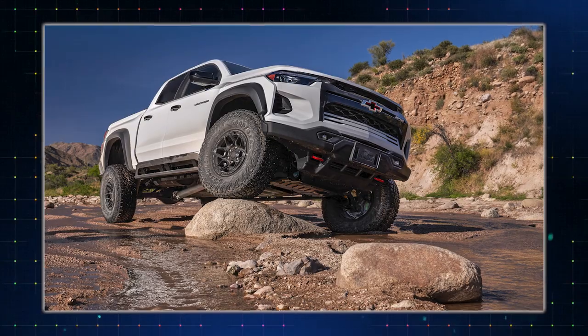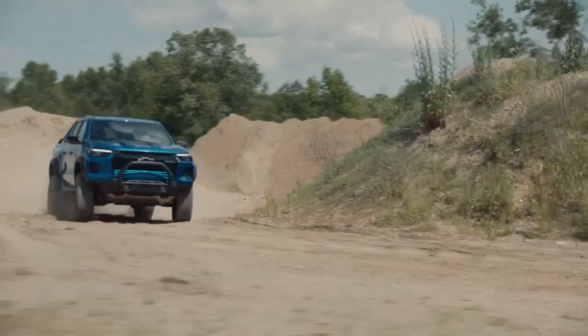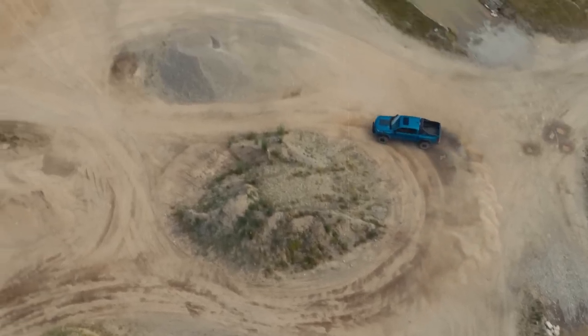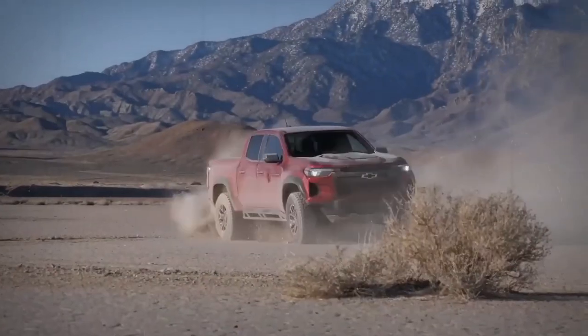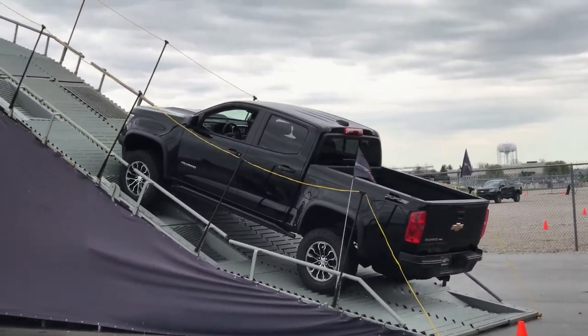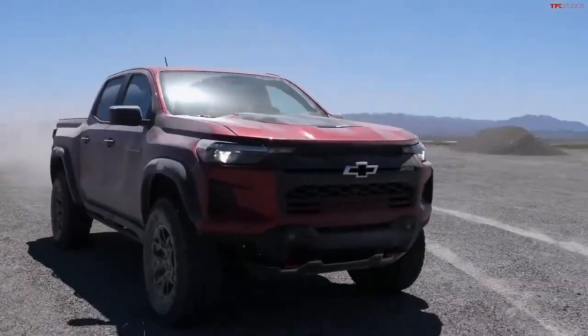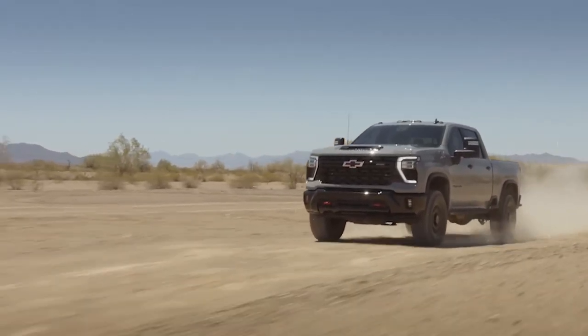No cringing at every scrape and grind from underneath — this beast is built to flex. For adventure seekers, the ZR2 Bison's clearance opens up a world of endless possibilities. It's a ticket to uncharted territories. Easily the best in the mid-sized truck segment, and with optimal angles, you can tackle steep inclines without a hint of underbody drag. Buckle up and unleash the Bison's ground clearance superiority.